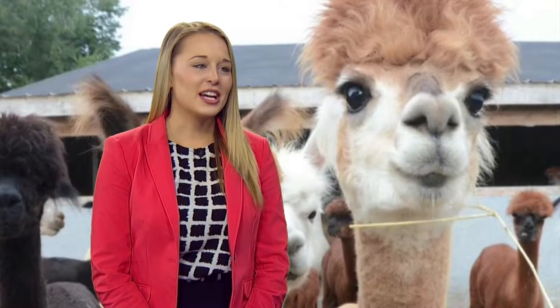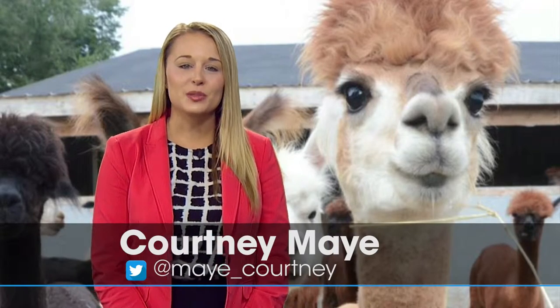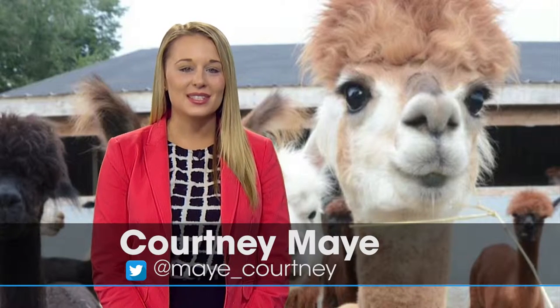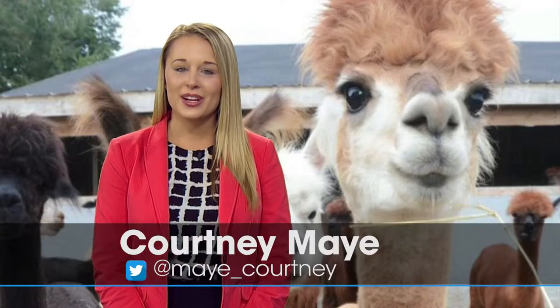Rob McClendon: Some folks may be a little bit warmer this winter thanks to some hard work this summer. Joining me now is our Courtney Maye. In Arcadia, Oklahoma, Timberlake Farms is home to almost 60 alpacas. Each animal can produce between 50 and 90 ounces of fleece per year. And at $10 an ounce, these wooly critters are worth their weight in gold.